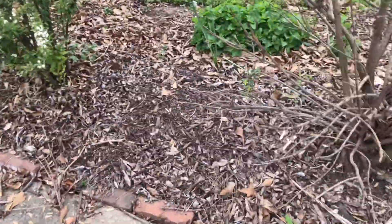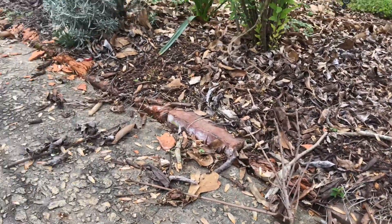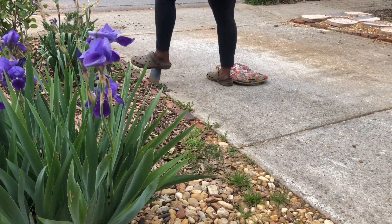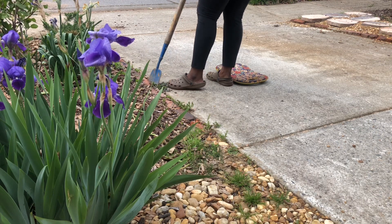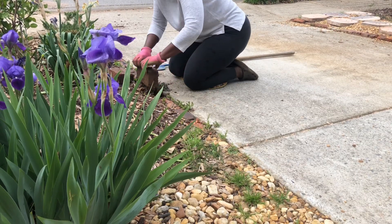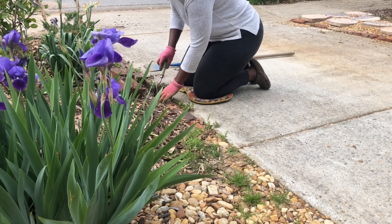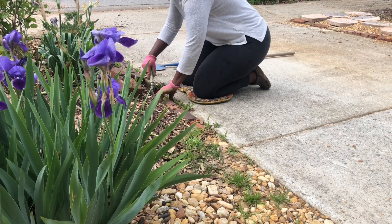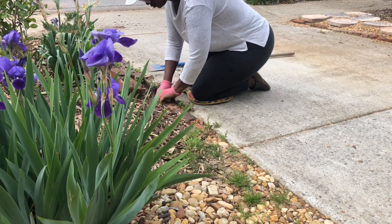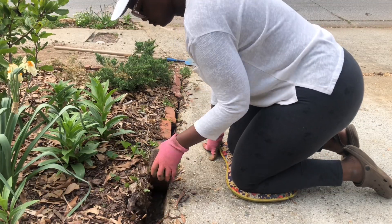The brick edging over the winter seems to have sustained some damage. So I'm going to be correcting some of that this year, replacing the bricks and lifting them up so that they do a better job preventing soil erosion and just look better. This also gives me an opportunity to just be out in the garden. There really isn't a whole lot to do.